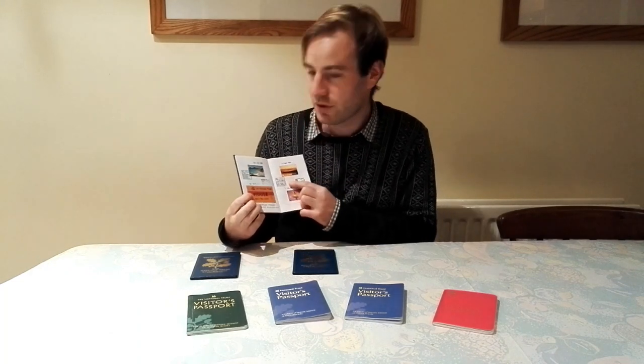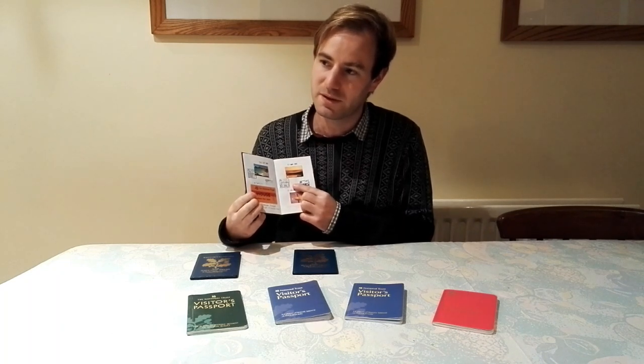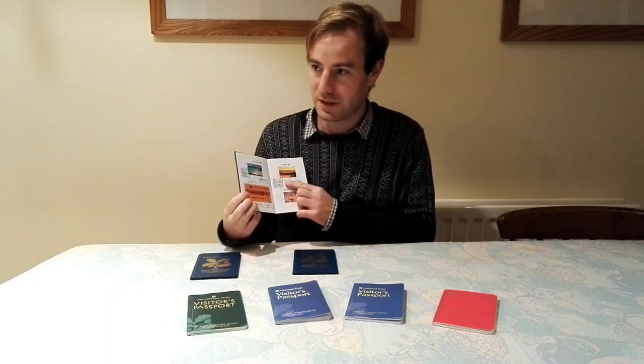Next is Hatchlands Park in Surrey — quite a vast estate. I've been there a couple of times. If you do the wider estate walk you can actually walk right down to one of the railway lines — the Southern Region railway lines in Surrey. So it's quite a fascinating property.